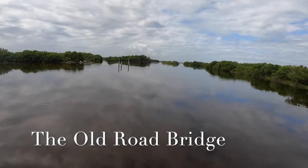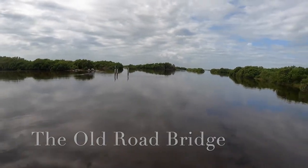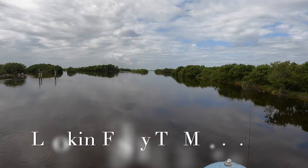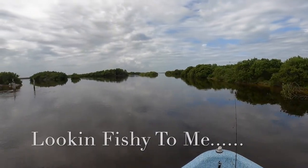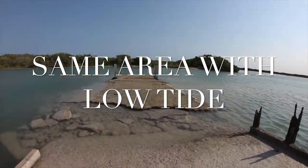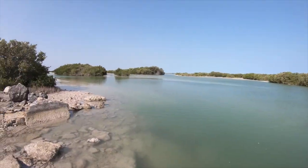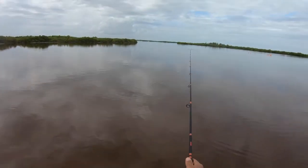We're going to check a couple of areas that have been nice.